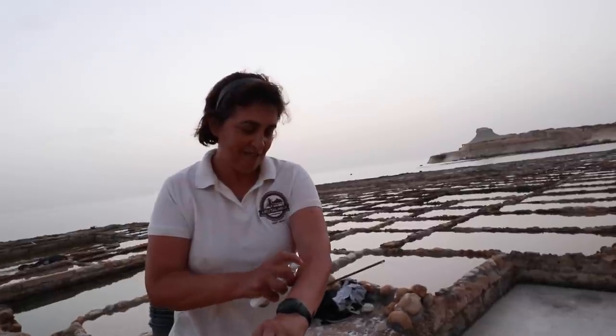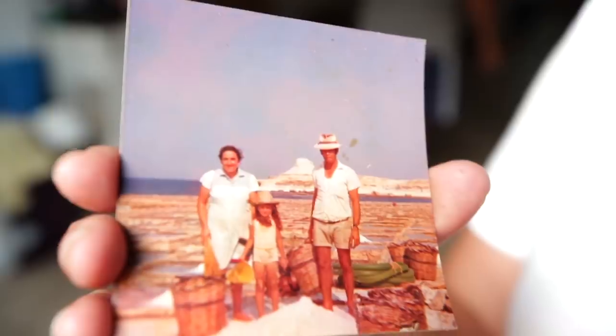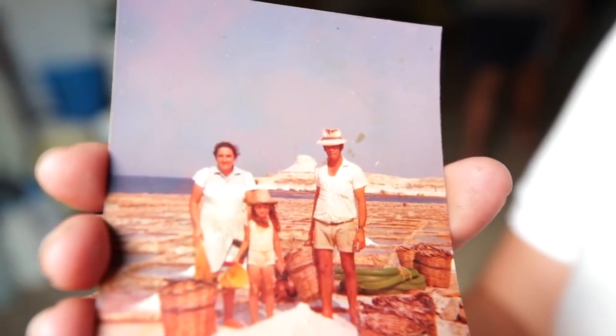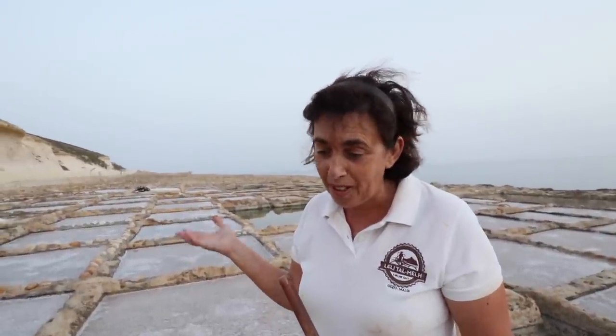My name is Josephine Schwireb and I come from the island of Gozo in Malta. My family has been involved in the salt trade for many years — it goes back to the 1800s. It has been inherited from family to family. In fact, nowadays I am the fifth generation. Salt harvesting happens from May to August, beginning of September, depending always on the weather. It's nature — nature gives and nature takes.